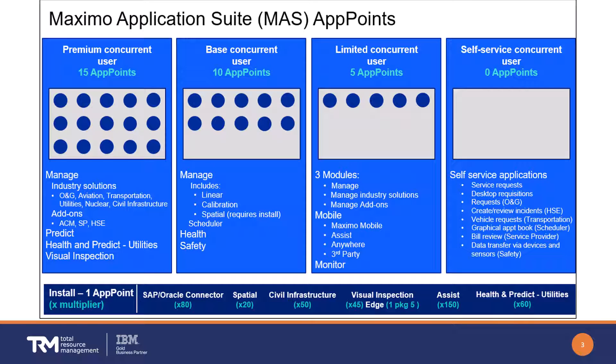Let's get into more detail. The app point model is organized by concurrent user types and installations. Moving right to left on the slide: self-service users do not consume app points. Familiar applications in this category, such as submitting service requests, are listed in the blue box.